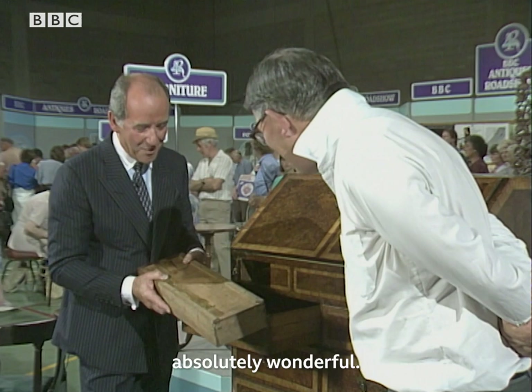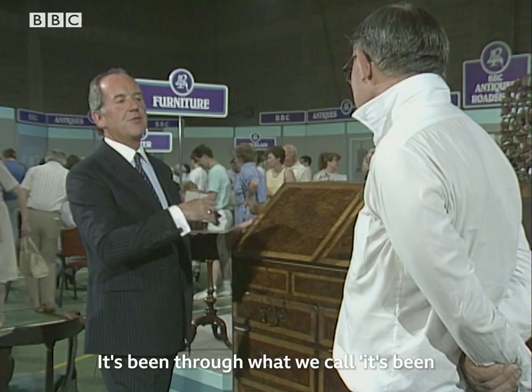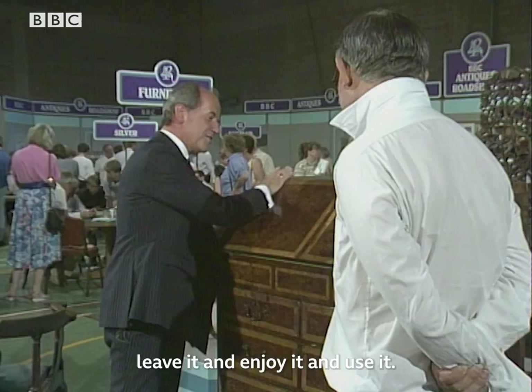All together, a quite exceptional piece of furniture which is still usable today. It looks beautiful today. It's been through — what we call — it's been through the mill. It's had some restoration. It doesn't matter — it's part of its history. Leave well alone, leave it, enjoy it, and use it.